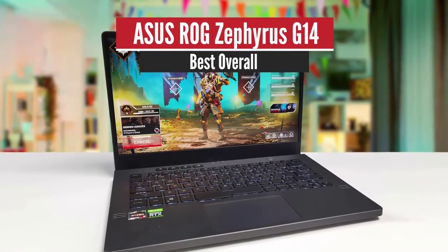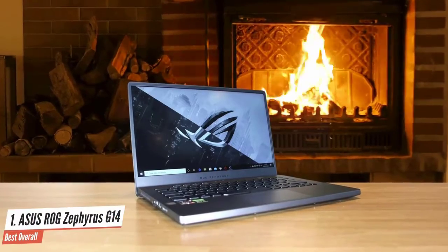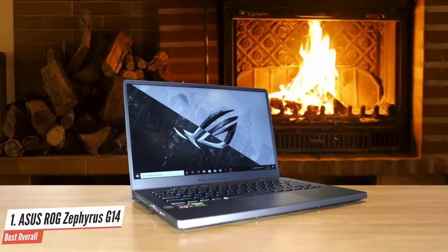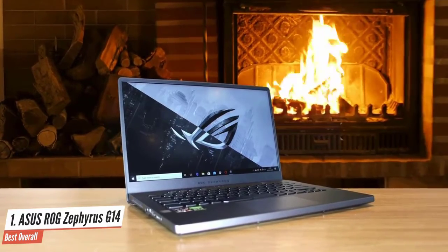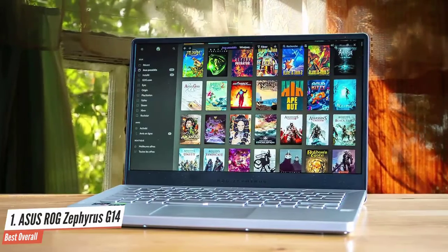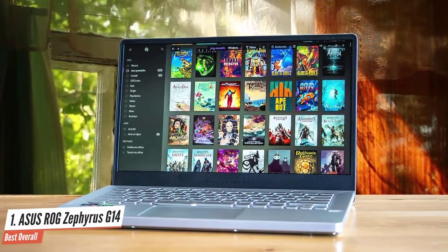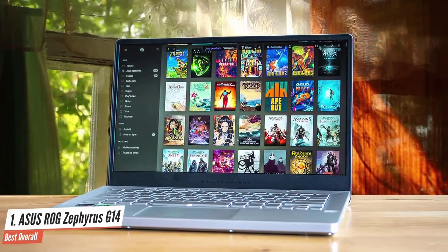Number 1: ASUS ROG Zephyrus G14 – Best Overall. If you want to get the most bang for your hard-earned buck, then I have to recommend the excellent ASUS Zephyrus G14. This is one of the most impressive gaming laptops out there, providing you a great portable design, superb performance specs, great battery life, solid display, nice audio, and so much more.